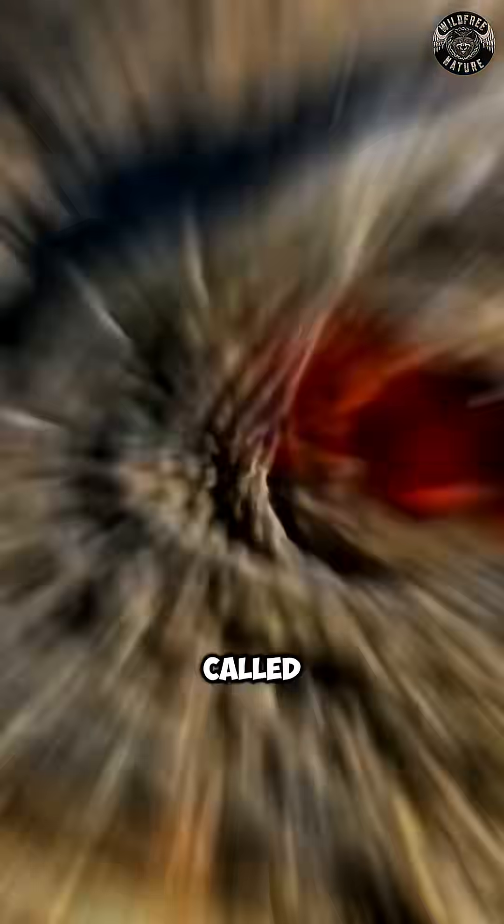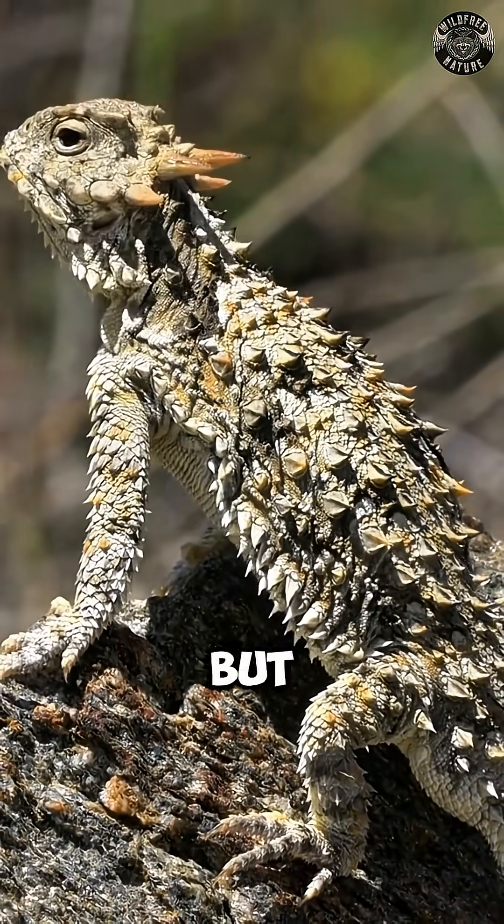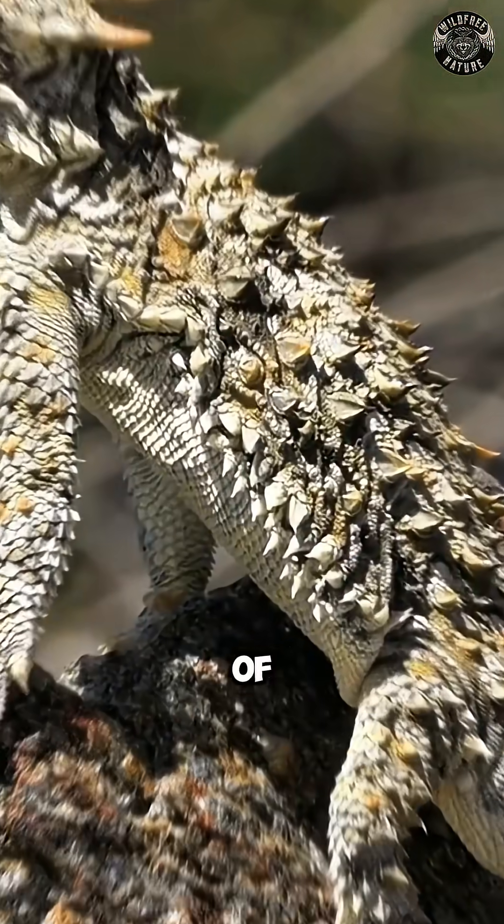This is the horned lizard, also called the horned toad or horny toad — not because it's a real toad, but because of its stubby body and crown of horn-like spikes.